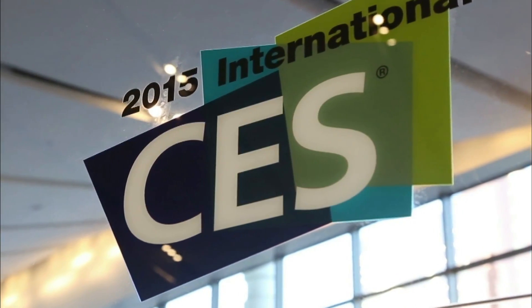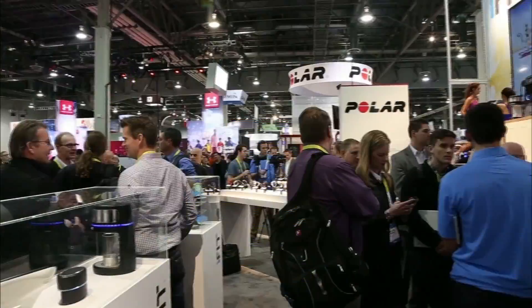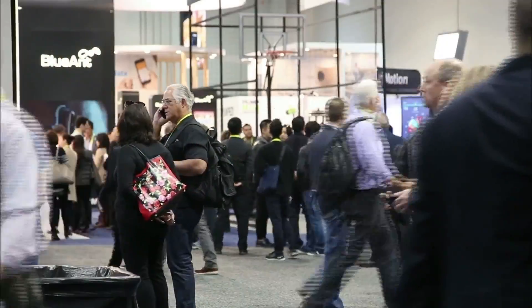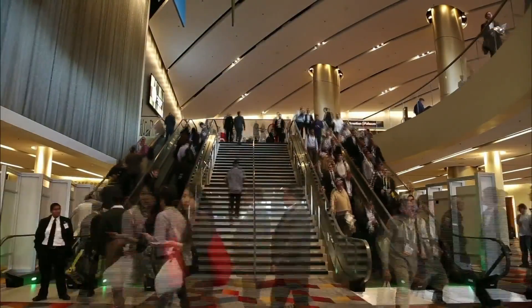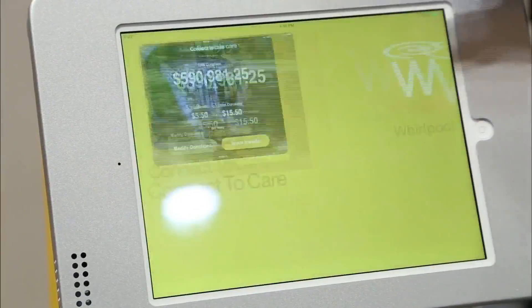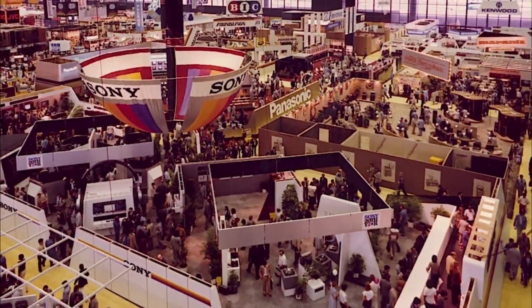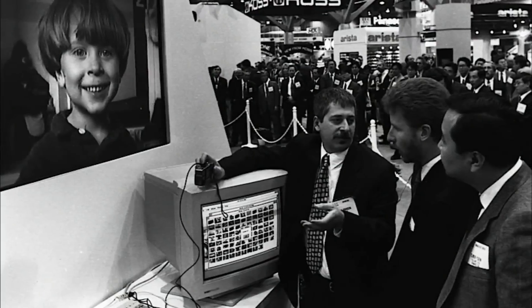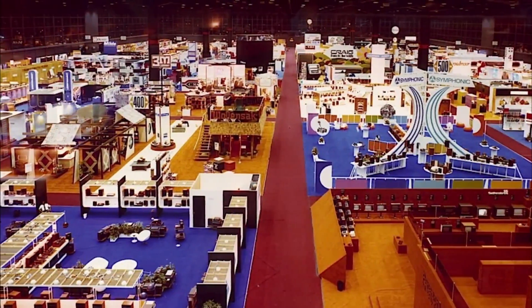STEVE GOLDBLUM: You may have noticed CES 2015 trending this week on Twitter. That's the Consumer Electronics Show, and it's more or less taken over Las Vegas. Over 150,000 people from more than 140 countries are here to participate in the world's largest tech gathering. For nearly 50 years, CES has served as a launching pad for the tech industry, unveiling everything from the VCR and DVD to the Xbox and Blu-ray.